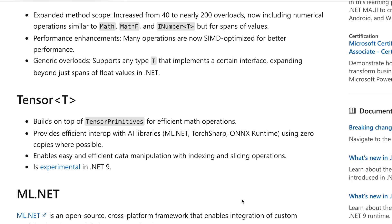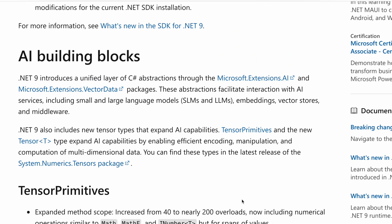Let's also read about AI building blocks. .NET 9 introduces a unified layer of C# abstractions through the Microsoft.Extensions.AI and Microsoft.Extensions.VectorData packages. These abstractions facilitate interaction with AI services, including small and large language models (SLMs and LLMs), embeddings, vector stores, and middleware. .NET 9 also includes new tensor types: tensor primitives and the new Tensor type expand AI capabilities by enabling efficient encoding, manipulation, and computation of multi-dimensional data. You can find these types in the latest release of the System.Numerics.Tensors package.